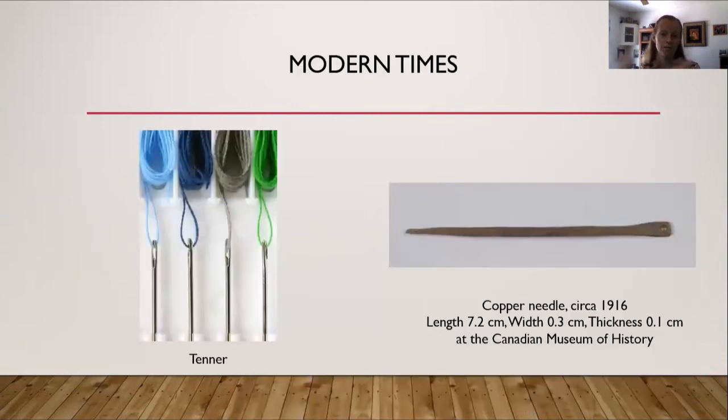For modern times, here are modern needles on the left-hand side. On the right hand side, at the Canadian Museum of History, there's a copper needle from about 1916 — or earlier — which is notable because Neolithic times can be earlier than 1916. I wanted to include it because it is a copper needle, and it's about seven centimeters long and three-tenths of a centimeter in width.